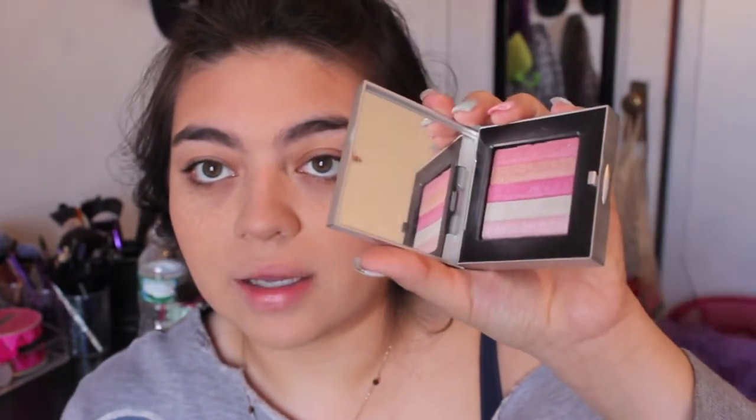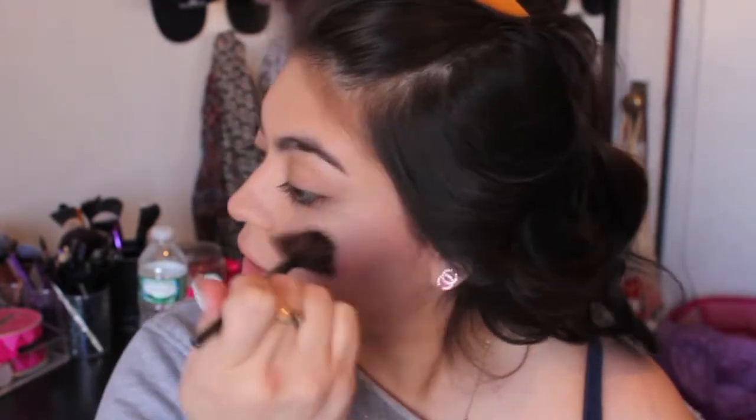Using my Bobbi Brown Shimmer Brick Compact in Platinum Pink — you guys already know I love this highlight. I'm taking a small fan brush and lightly pressing this onto the highest points of my cheeks, bringing it above my eyebrow. This gives a glow to my face, and I also bring it down to the center of my nose and above my cupid's bow.